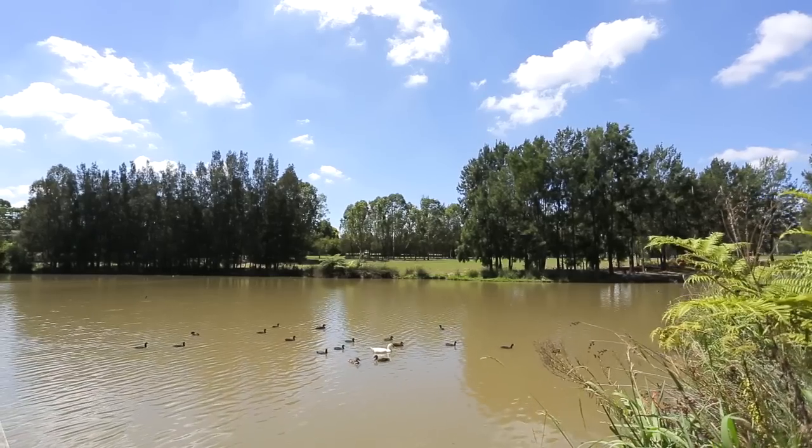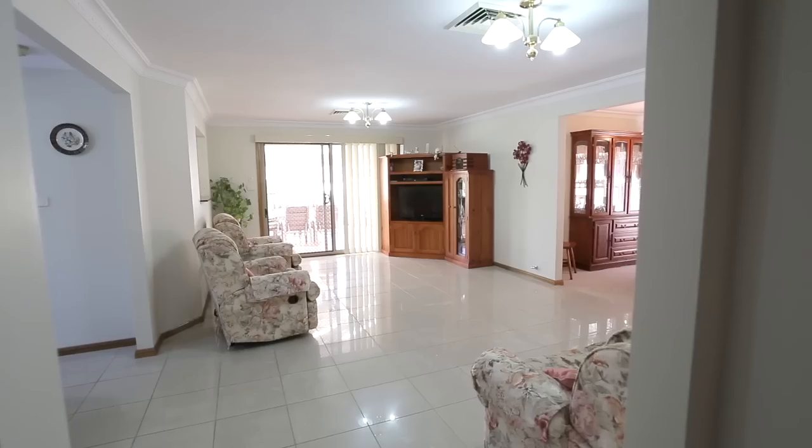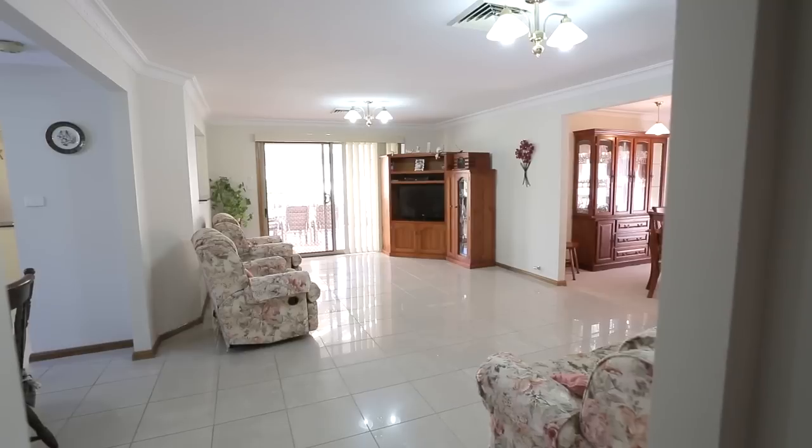Hi, I'm Trevor Holmes from Ray White Glenmore Park. Today we're at a prestigious address, 2 Eliza Place, located in the heart of Stage 1 Glenmore Park. Let's go take a look inside and see what this property offers.